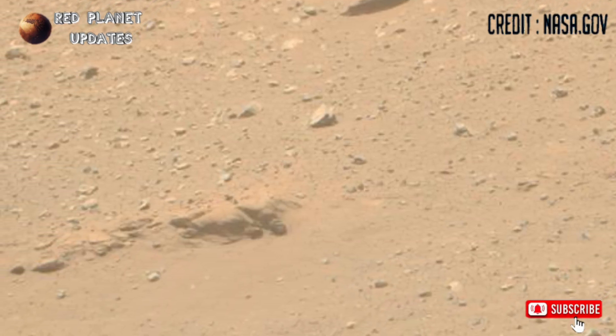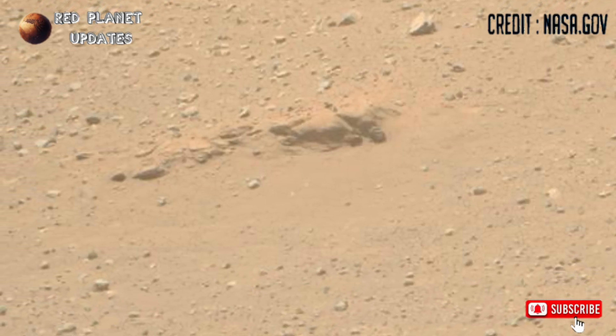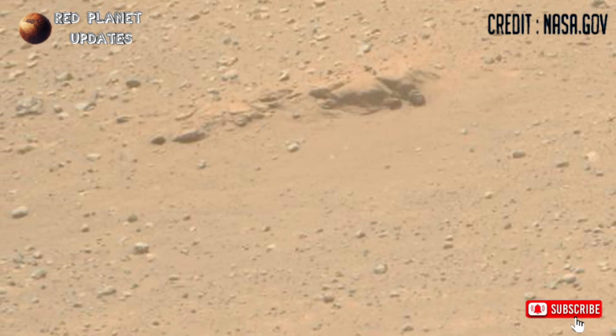These photographs were captured with the Mastcam-Z camera on the Perseverance rover on Sol 1467. Hope you like this video — stay connected with us, thanks for watching.